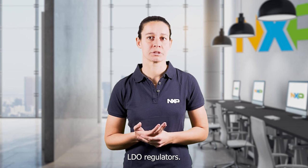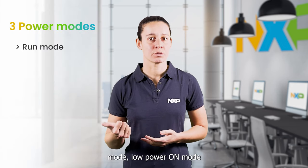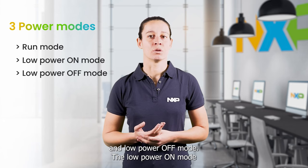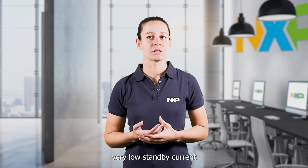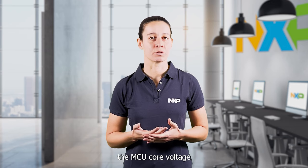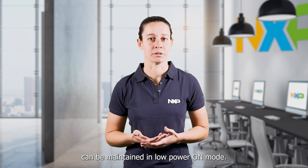All products in the FS23 family support three power modes: run mode, low-power on-mode and low-power off-mode. The low-power on-mode offers very low standby current while continuing to supply and monitor the MCU core voltage. In this mode, many wake-up sources and a reduced set of safety features are maintained.